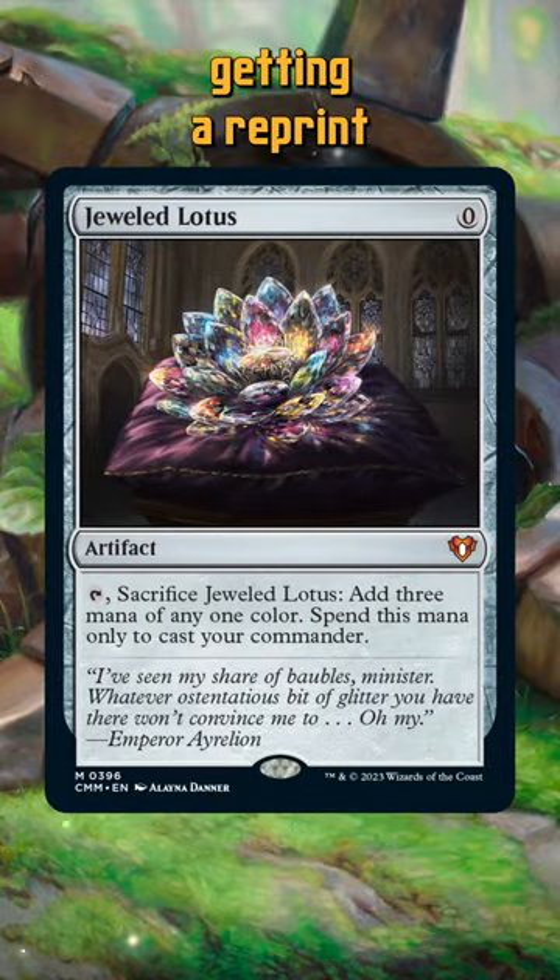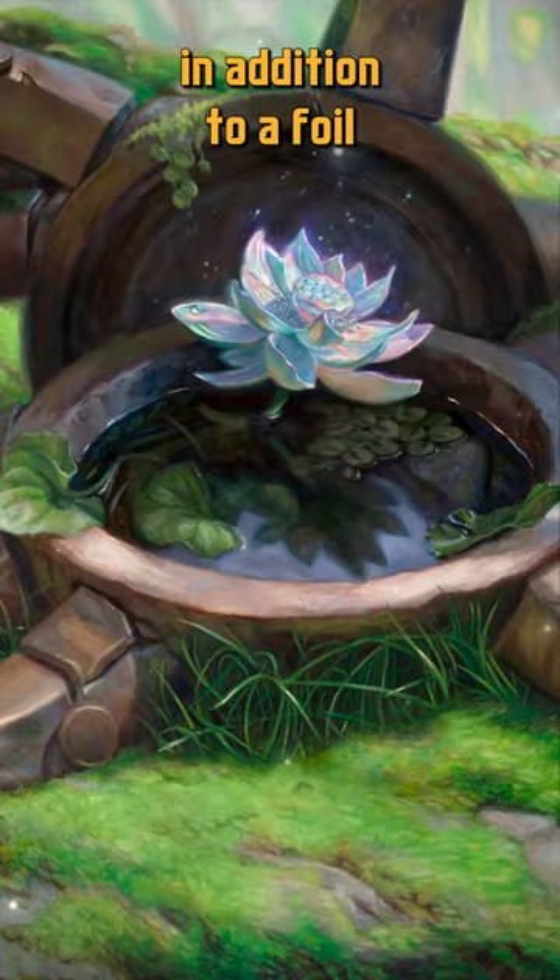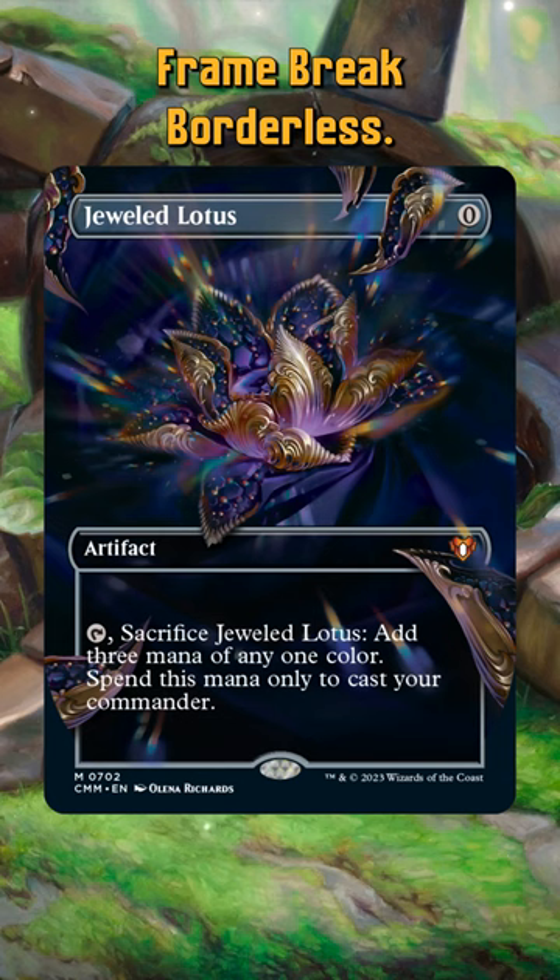Jeweled Lotus is getting a reprint in Commander Masters. We're getting the base version in addition to a foil etched version, and on top of it we're getting a new special version called Frame Break Borderless. This is sure to be the chase variant of the card and probably the set.